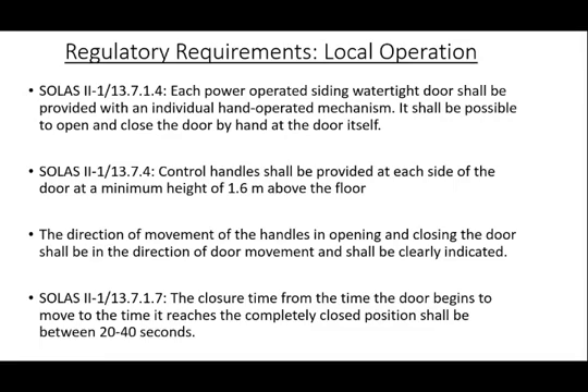Local operation is mandated as per SOLAS Chapter 2, TAC 1, Regulation 13.7.1.4. The regulation states: each power operated sliding watertight door shall be provided with an individual hand operated mechanism. It shall be possible to open and close the door by hand at the door itself. Control handles shall be provided at each side of the door at a minimum height of 1.6 meters above the floor and shall be arranged to enable persons passing through the doorway to hold both handles in the open position without being able to set the power closing mechanism in operation accidentally. The direction of movement of the handles in opening and closing the door shall be in the direction of the door movement and shall be clearly indicated.